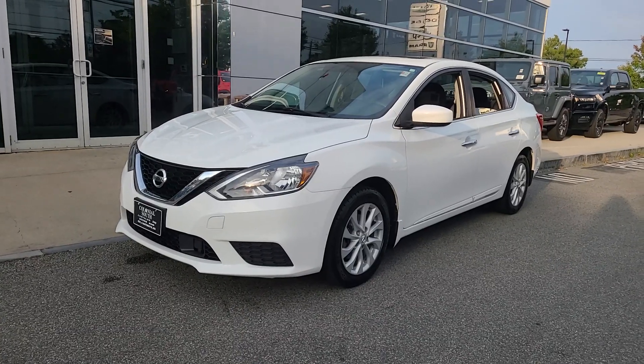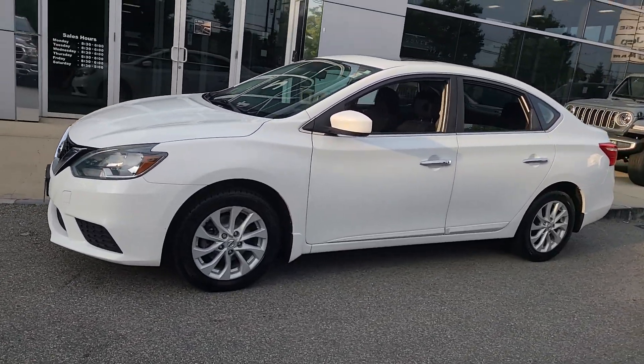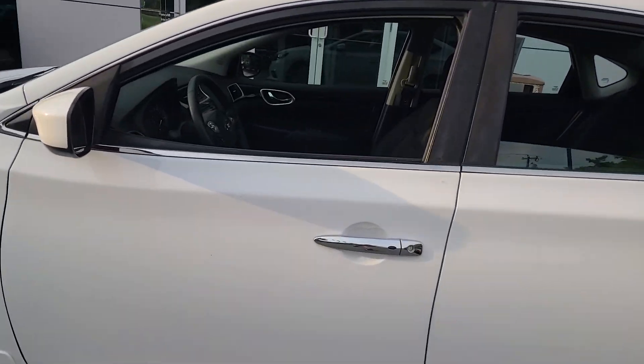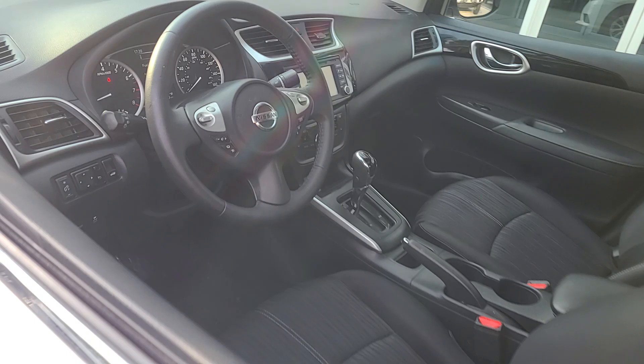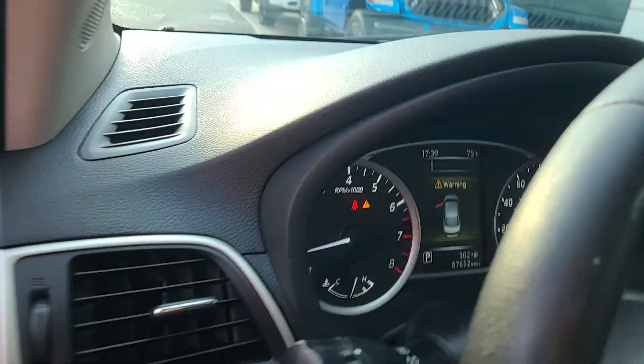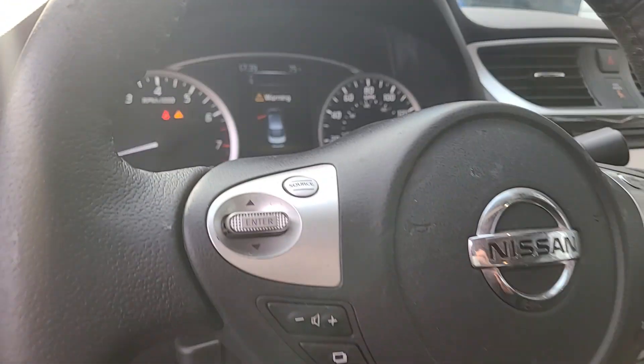This could be the car for you. The 2018 Nissan Sentra. With less than 90,000 miles on the odometer, this vehicle stands out from the rest. Comfort, convenience, safety, and fun are all yours in the sleek and spirited Sentra.